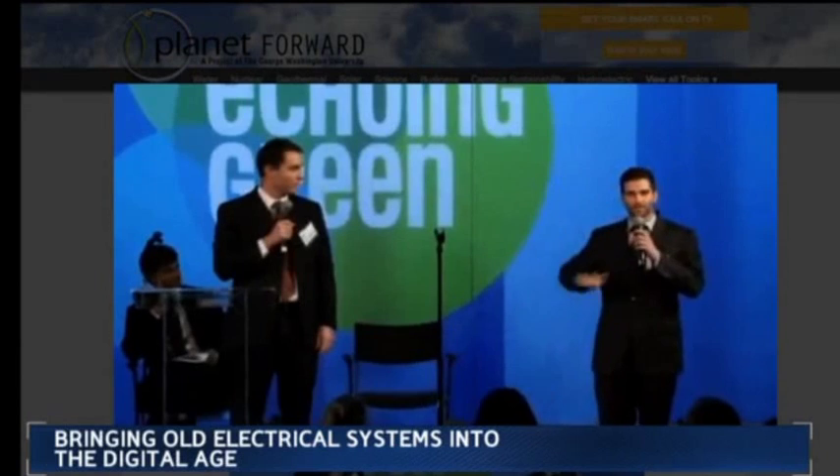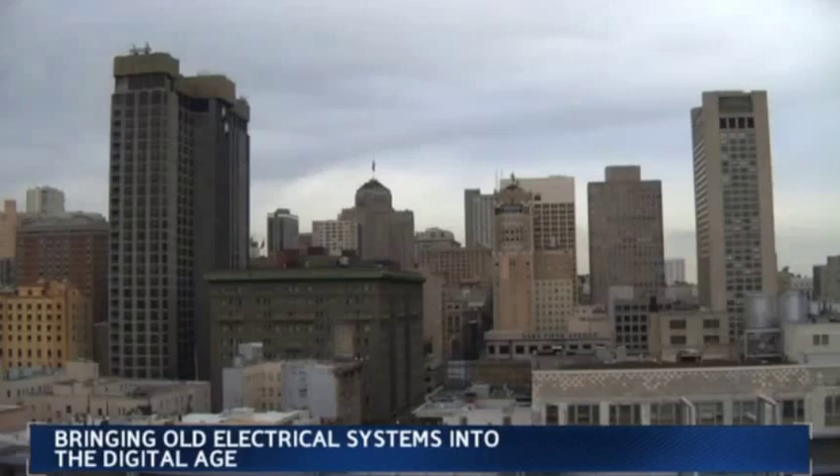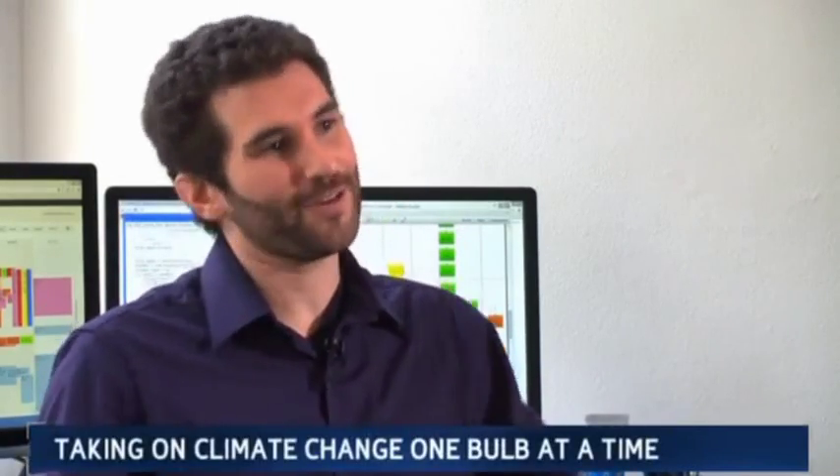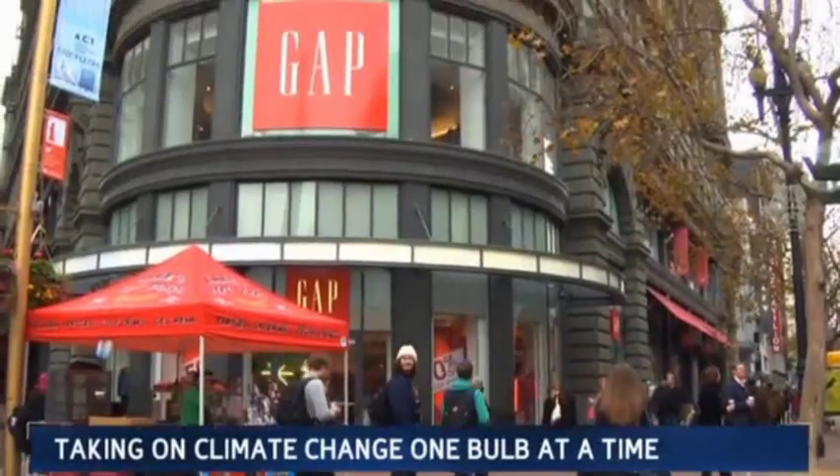We launched Carbon Lighthouse to stop climate change. Carbon Lighthouse seeks out older, smaller buildings that get overlooked among the high-rises. It kind of literally is a treasure hunt because at the end you're able to deliver a client this money, which is great, which you found in their building. They've already retrofitted almost 100 buildings up and down the West Coast.